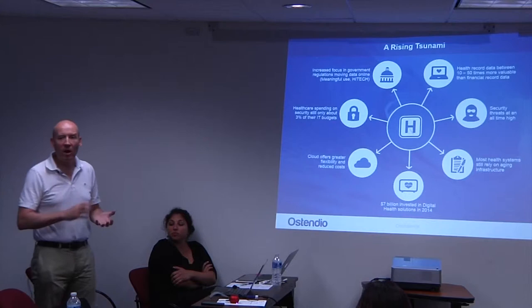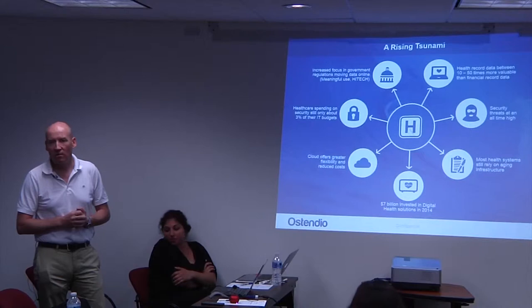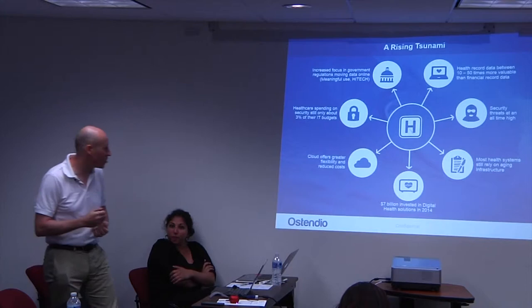Everything from ZocDoc to many of the companies being used here at MedStar have accessed that funding. That level of spend continued in the first quarter of 2015 with $1.8 billion invested in digital health in that quarter alone.